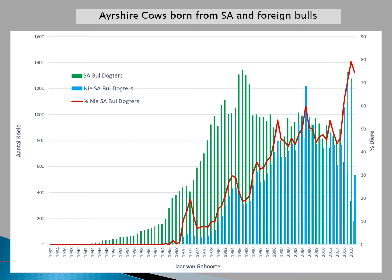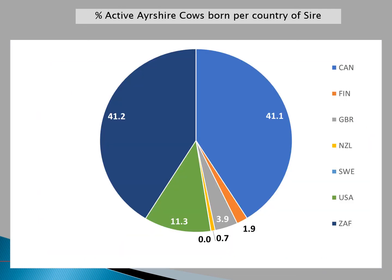Looking at our Ayrshire population, the green bars indicate the number of cows born from South African sires, the blue bars indicate cows born from foreign sires, and the red line shows the percentage of cows born from foreign semen. Already in 1979, there were more cows born from foreign sires compared to South African sires, with about 79% of cows born in 2018 being daughters of foreign sires. In the current active Ayrshire population, there is roughly an equal percentage of cows born from South African and Canadian sires, with the USA also significantly represented at 11%, and around 4% born from sires of the UK.